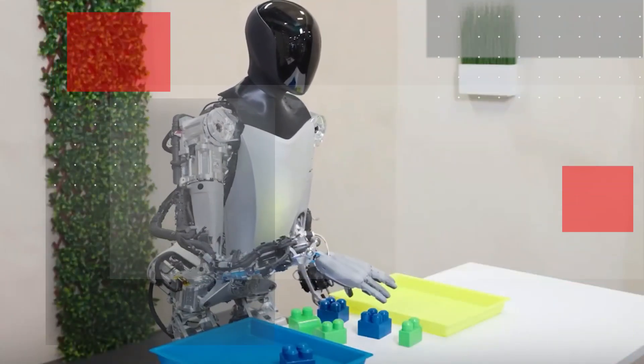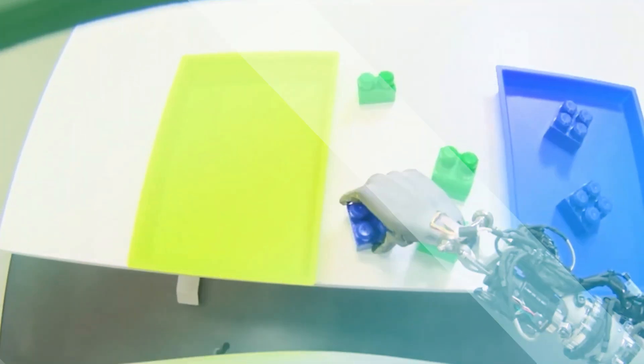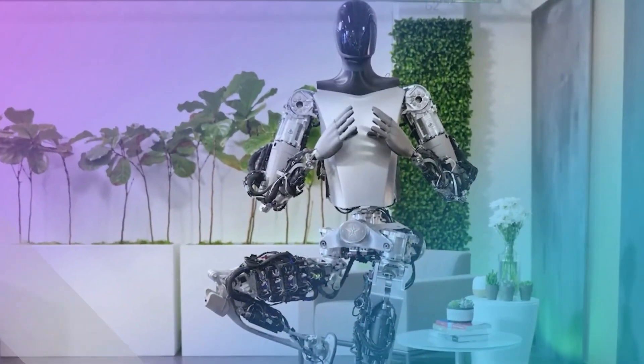This feature bestows the robot with an unprecedented ability to feel and comprehend its surroundings. Unlike its predecessors, Optimus Gen 2 is equipped to discern not just visual cues but a spectrum of tactile information, ranging from temperature variations,